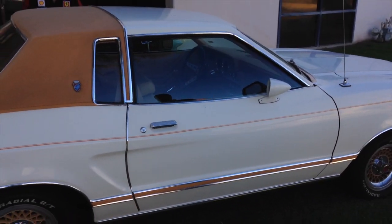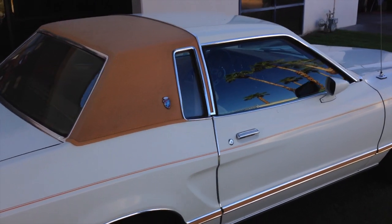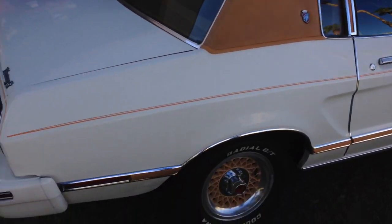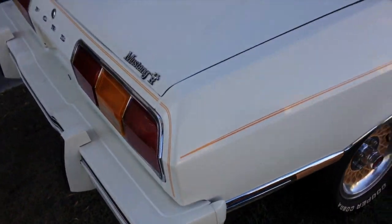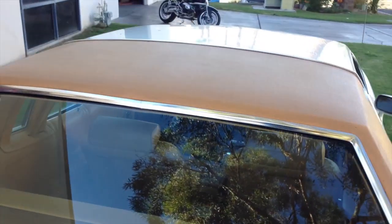We did go through your whole interior and clean it up. We did not get a chance to give her a bath as she heads out. We knew she's open transport, so there's a little bit of dirt on the quarter panel. But I'm basically going around the whole car right now.